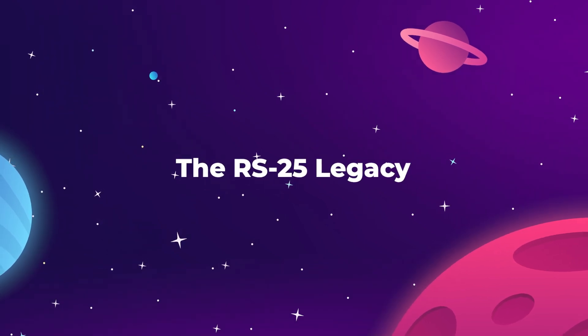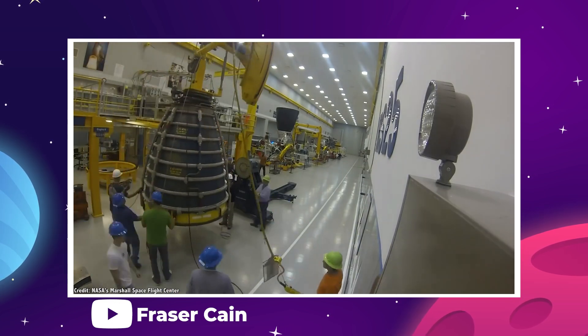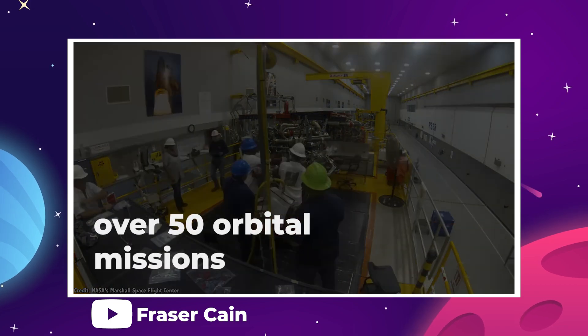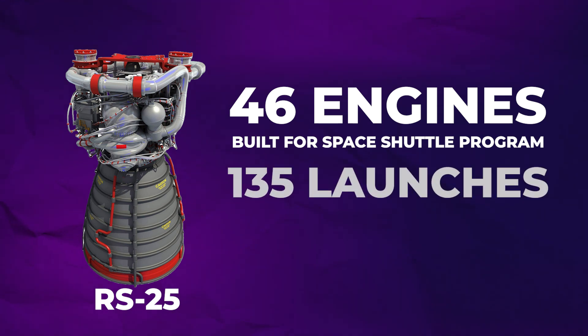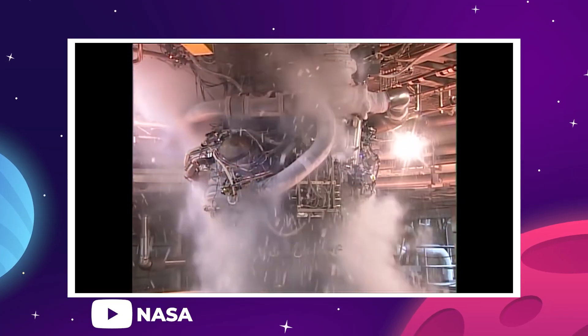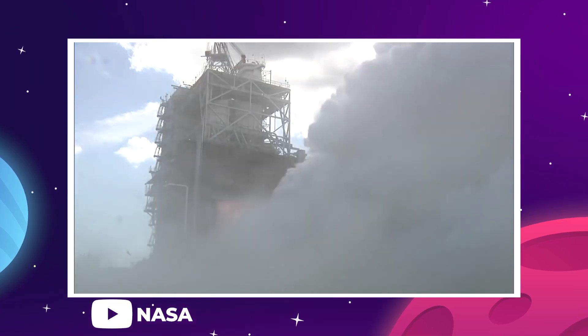What they ended up with was a spectacularly reliable rocket engine. Each RS-25 had a projected lifespan of over 50 orbital missions. In total, there were 46 engines built for the space shuttle program, and out of 135 total launches, there was only ever one single RS-25 failure in flight, and the shuttle still made it safely to orbit. In many ways, the engine was a phenomenal success.